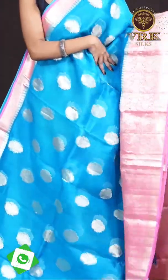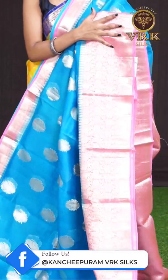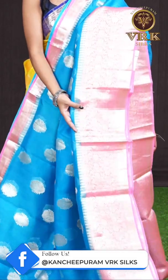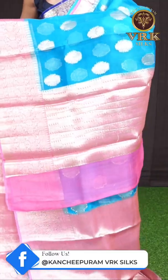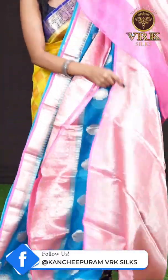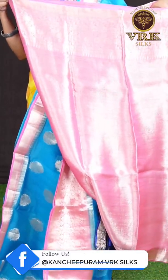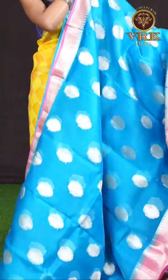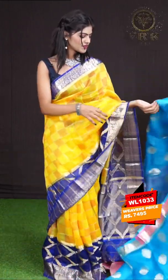Here we have an ananda blue with pink color combination. On the body it has got golden zari leafy booties, and the border is a contrast designer border with golden zari leafy flower design. Here comes the pallu — it's a mango designer pallu — and the blouse is a pink color matte feel designer blouse with border. The item code is WL1033 and the price is 7,494 rupees only.